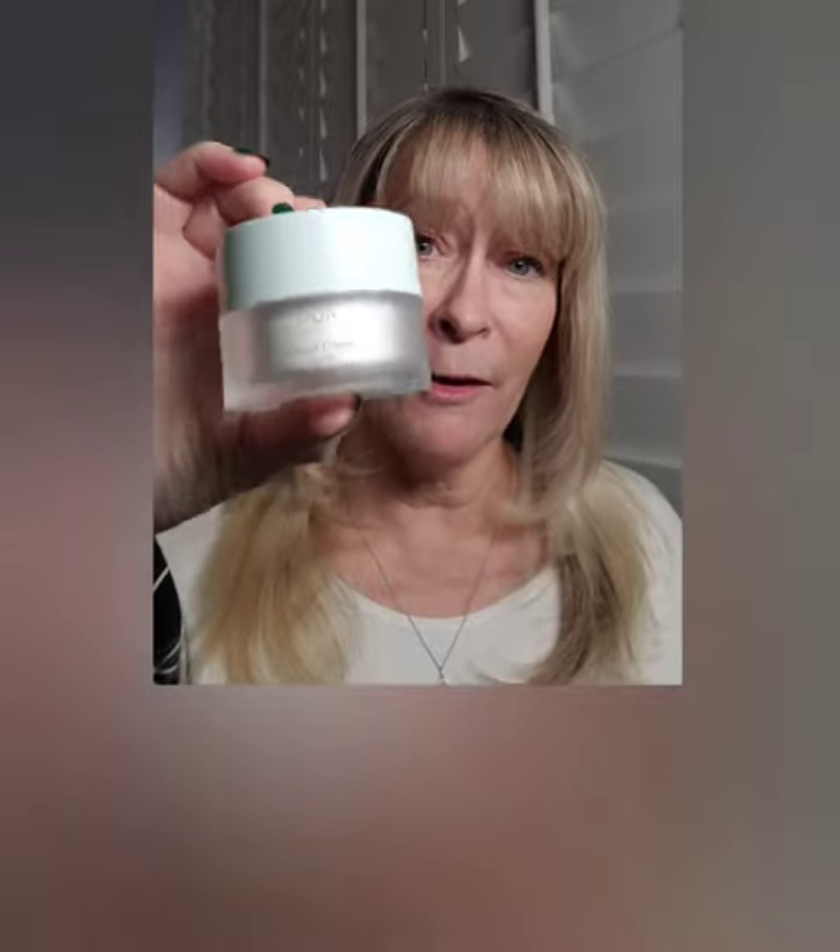One of the real big selling points of this bag is that it comes with a full size of their Cloud Cream moisturizer. This is one of the most lightweight moisturizers I've ever tried — it feels like water on the skin. What makes it great for a travel bag is that it's also beautiful as a body lotion. It doesn't leave a tacky residue and it absorbs super quick.